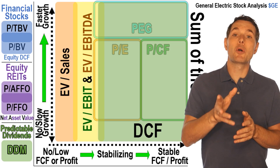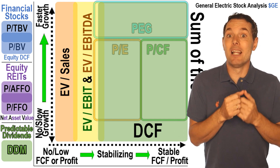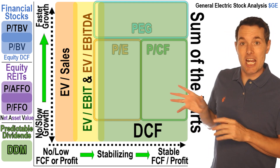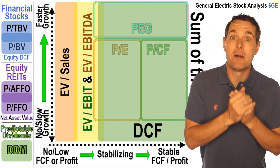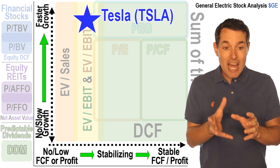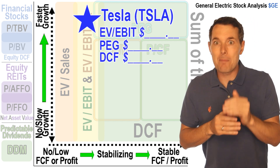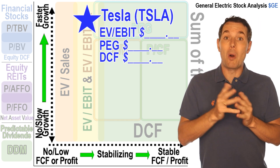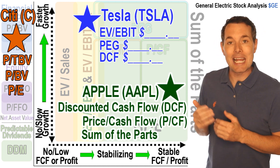But before we get into that, let me tell you about an investing platform we're building. This is going to be a website where you can analyze all different stocks. We're starting with valuation — we've already built the discounted cash flow calculator and we're gradually going to add all the other different types of valuation methods. The idea is that you punch in the ticker for any stock and the website will kick back the best valuation methods for that particular company, given their financial history. This would work well for a fast-growing company like Tesla, or a bank, or even a blue-chip company like Apple.